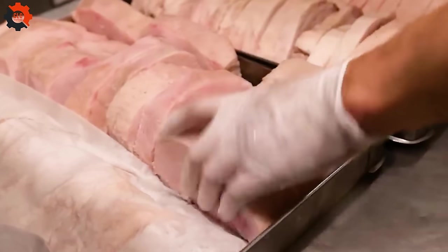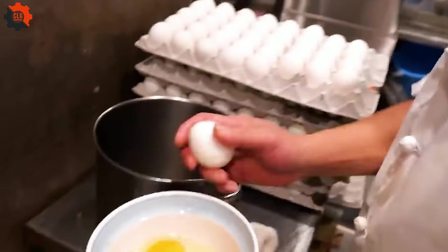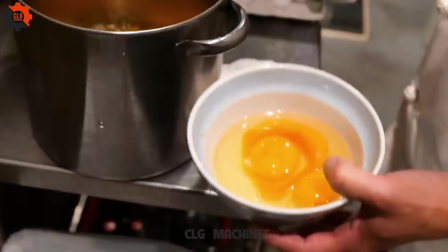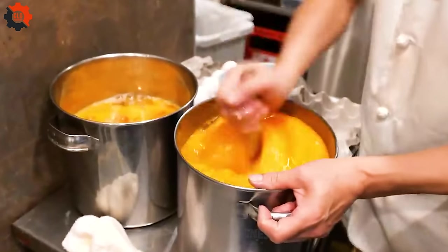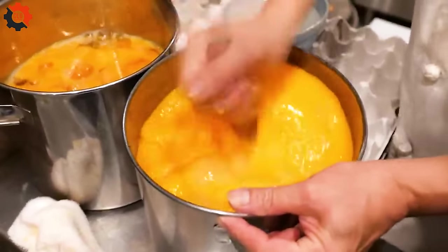Chefs begin by selecting high-quality pork cuts, typically loin or tenderloin, which are then tenderized to perfection. What sets this sandwich apart is the breading process, where each piece of pork is hand-dipped in flour, dredged through beaten eggs, and then coated in panko breadcrumbs for that essential crunch.